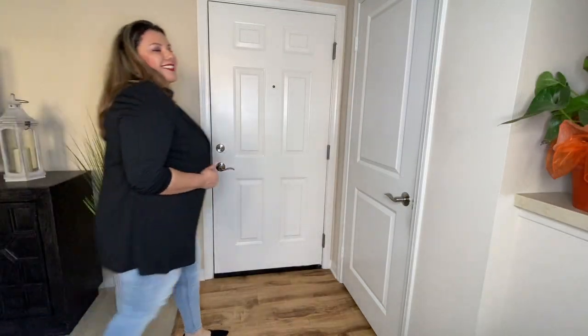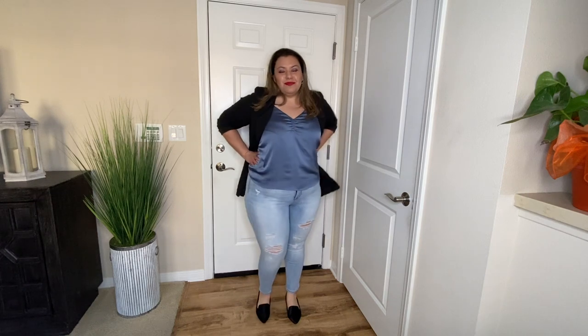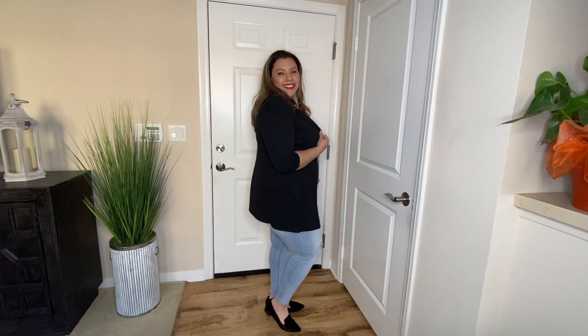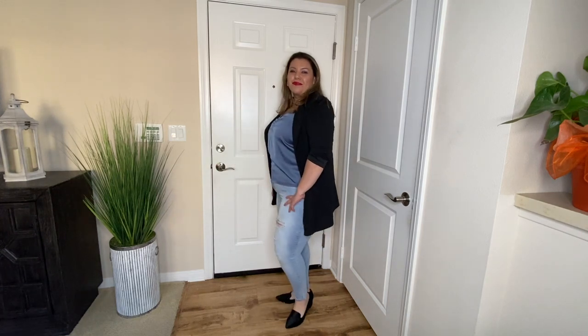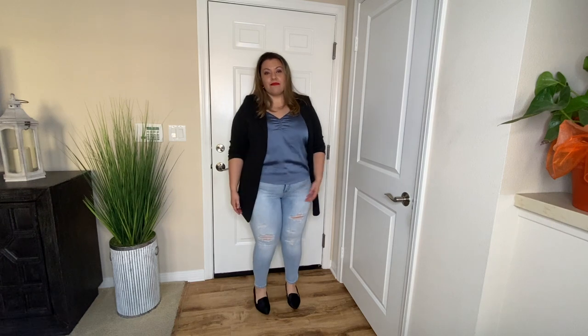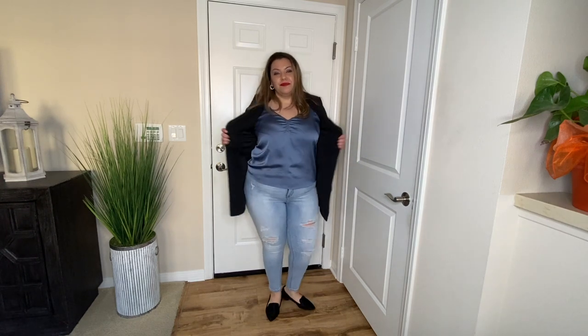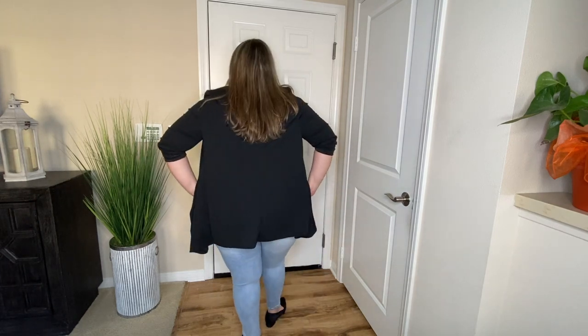This last look is the most casual look. I paired the blazer with a light blue cami and a light wash distressed jean and a pair of black loafers. This look is great for running around town, setting up a play date with the kids, or even an afternoon date. You look so put together and stylish — all you really need is a pair of jeans, some loafers, and a cami, and then just throw on that blazer and you'll look fabulous.